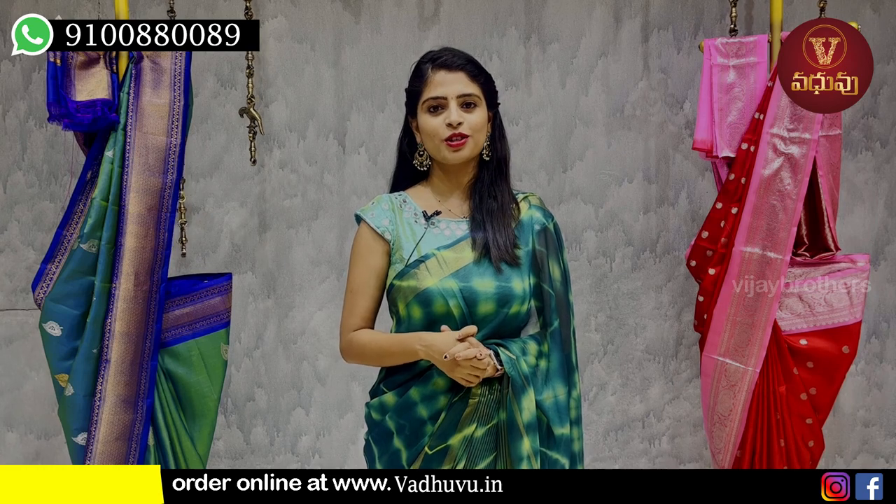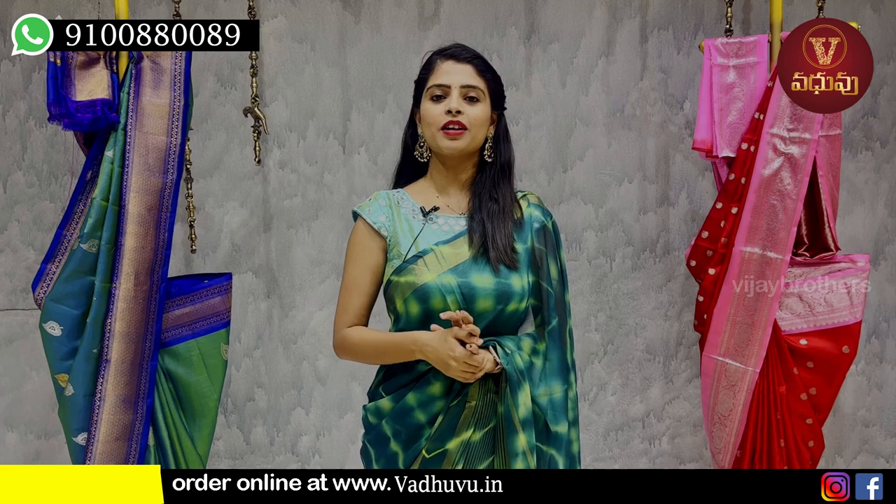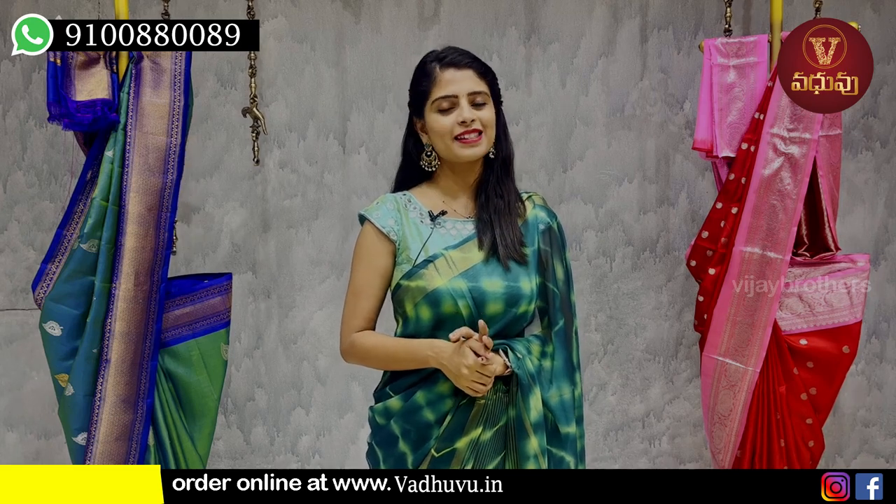The store is near J&TU Metro Station. You will have to go to Vassan Nagar Colony. I will show you the address on a call and share the location. Now I will show you the Tusser Saris.